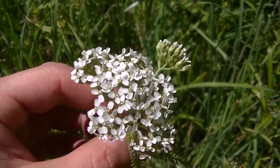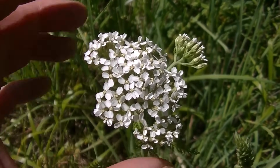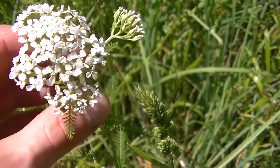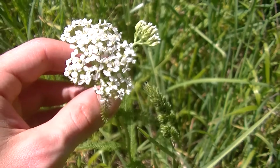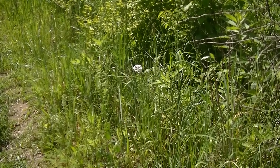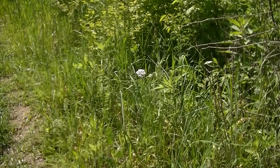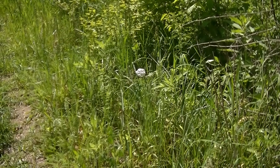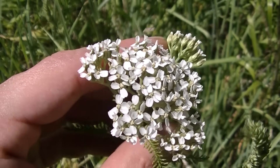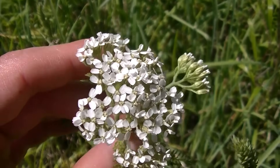Hey guys, this is Josh here with Trillium Wild Edibles, and these white flowers you're looking at are yarrow. This is an extremely beautiful summertime plant. It's kind of hard for people to find — the main reason is because it's very inconspicuous; you usually don't even notice it. One of the best ways to notice yarrow is those very bright white flowers — they stick out very well. Yarrow usually starts flowering in the middle of May and flowers all the way until September in my area.